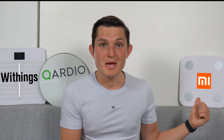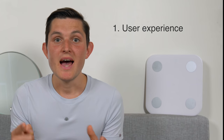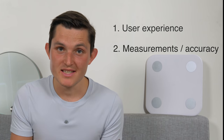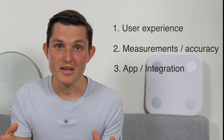The three scales are: the Withings Cardio Scale, the Cardio Base, and the Xiaomi Mi Body Scale, which was recently updated. There are three things that are important to me when selecting a scale: first, the overall user experience, usability, and aesthetics of the physical appearance; second, the measurements — their accuracy and consistency; and third, integration and the app ecosystem.